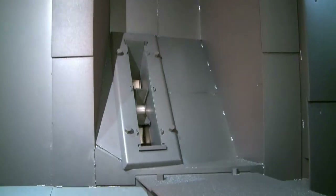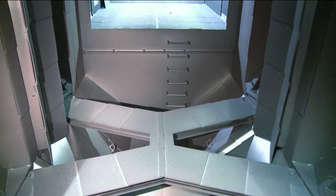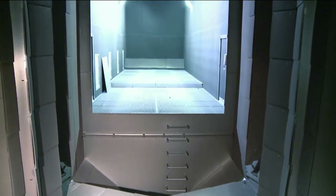16 high-performance turbines, each rated at 18.5 kilowatts, are installed in the blasting zone and are supplied with blast media. To make sure that as many indentations as possible are blasted, 8 turbines are arranged at staggered angles on each side of the workpiece.